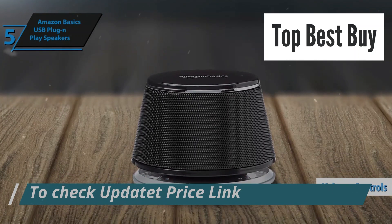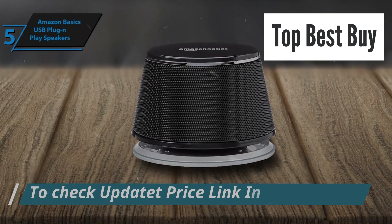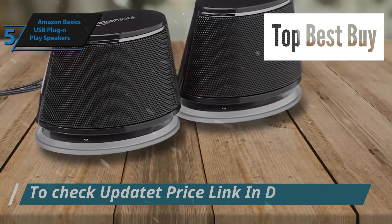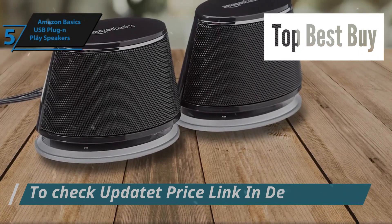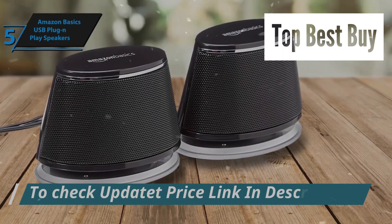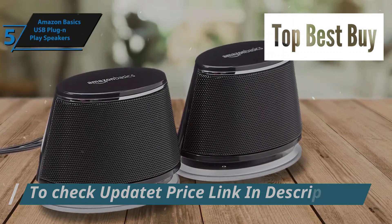The volume controls are intuitively designed for ease of use, allowing users to adjust the sound to their liking effortlessly. While they may not deliver deep bass, their performance is more than adequate for enjoying movies, music, and video content without breaking the bank. The only minor hiccup might be managing the extra cables, but the auditory payoff is well worth it.